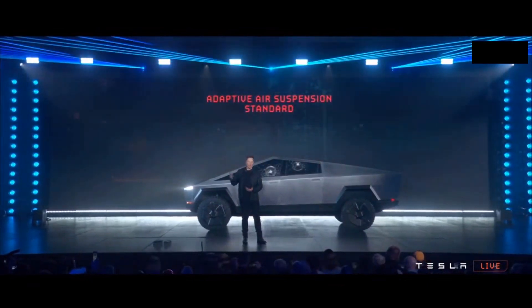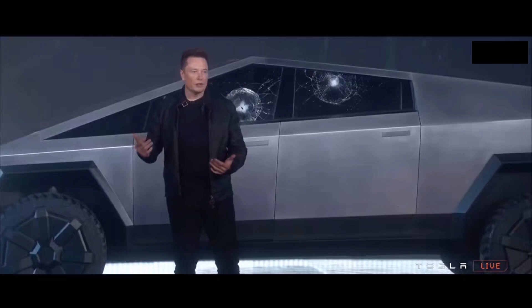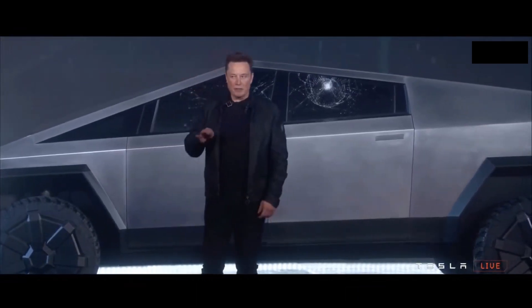And you can also go off-roading. It's going to have the highest clearance of any production truck — about a 16-inch clearance. And you can adjust this on the fly. So it's adaptive damping and adaptive ride height.